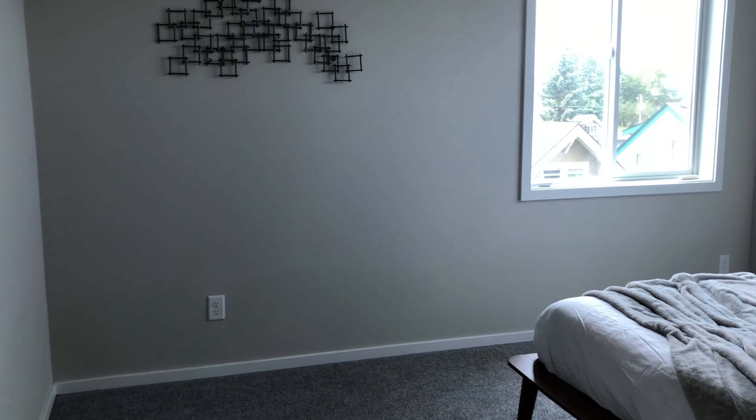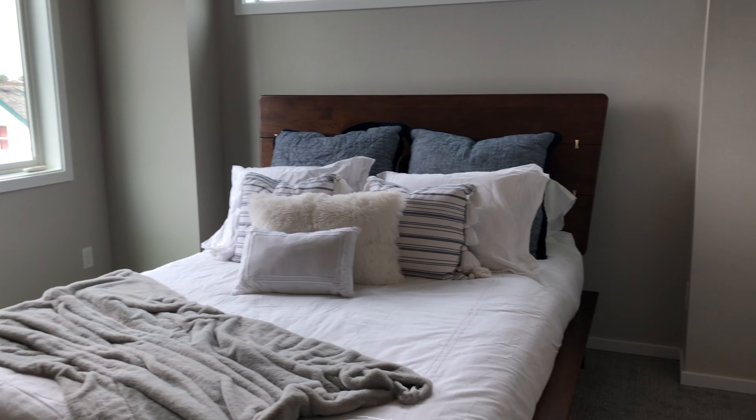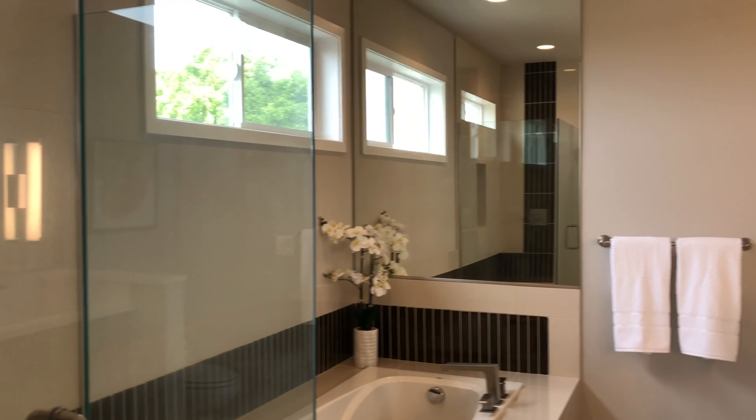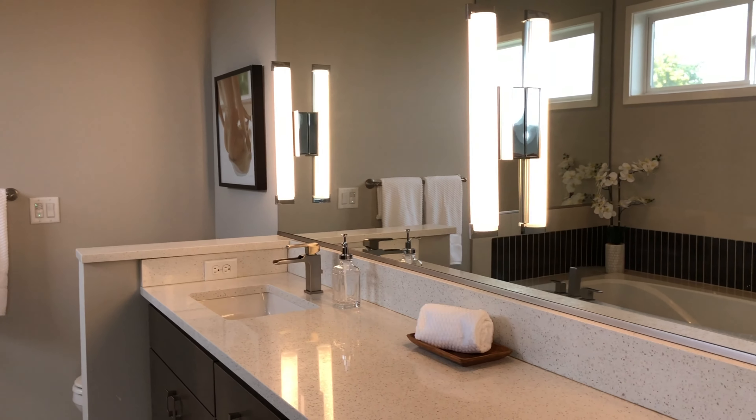Let's go upstairs. Over here is the master. Look at the bathroom — double sinks, soaking tub, walk-in shower. There is also a walk-in closet, good size. And there are two other bedrooms up here and a full bath.